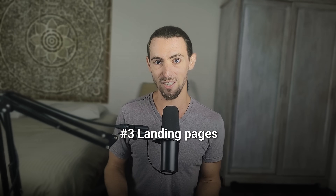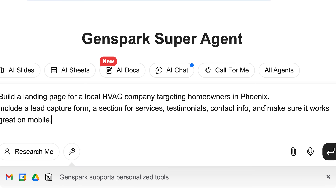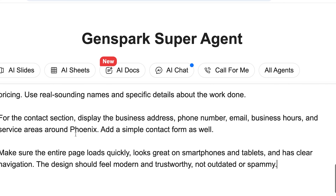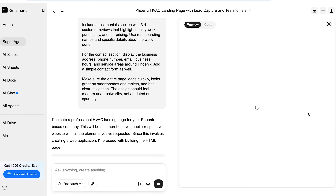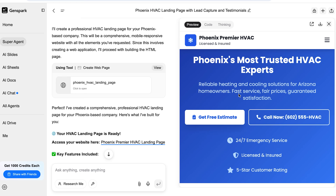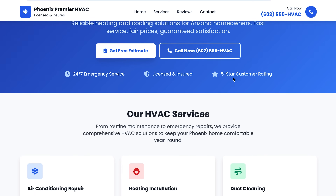Let's talk about something every business needs but nobody wants to build from scratch: landing pages. If you've ever tried to create a website, you know the pain — picking a template, moving boxes around, fighting with fonts, writing copy. With GenSpark, you skip all of that. Head to the homepage and type a prompt like: build a landing page for a local HVAC company targeting homeowners in Phoenix. Tell it what you need: include a lead capture form, a section for services, testimonials, contact info, and make sure it works great on mobile. Pick your branding, color schemes, fonts, layout style — super simple. Once you hit generate, it creates a full site with real sections, usable copy, and mobile optimization. It looks legit, not like some old-school drag-and-drop page from 2009.